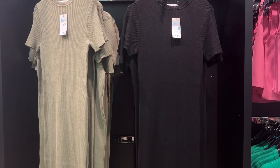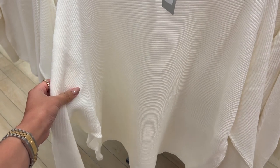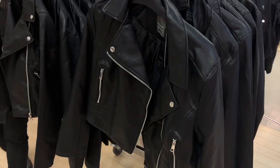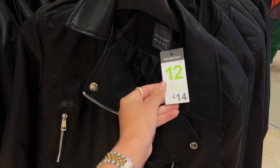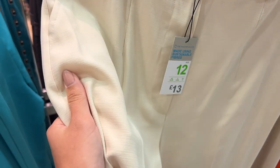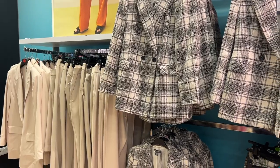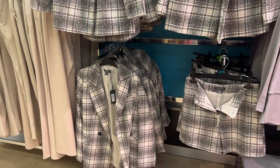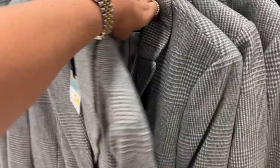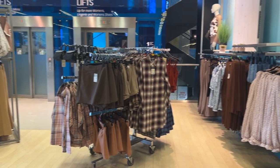They did have some cozy knitwear come in — some knit vests, knit dresses, knit cardigans — so they're kind of teasing autumn with the fashion, but it was definitely a transitional period with lots of summer bits still around. There were also leather jackets — sneaky peeks of what's to come for autumn — and these beautiful tailored wide-leg trousers I was very tempted to get.